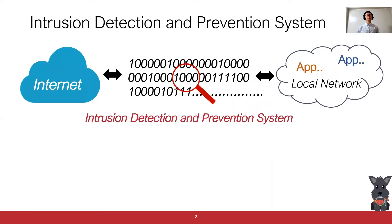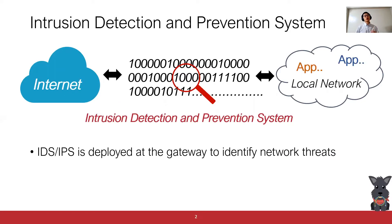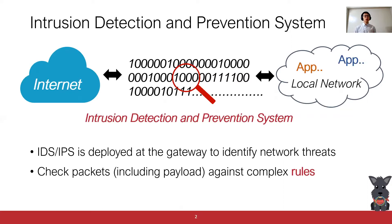Intrusion Detection and Prevention System is a critical network application to protect the security of our network. This type of system is usually deployed at the gateway of our local network to identify and prevent network threats from the Internet. This is achieved by checking the network packets, including the packet payload, against a large number of complex rules or signatures. Since almost every single byte of network traffic will be checked against thousands of rules, Intrusion Detection and Prevention System is considered to be one of the most compute-intensive network applications.